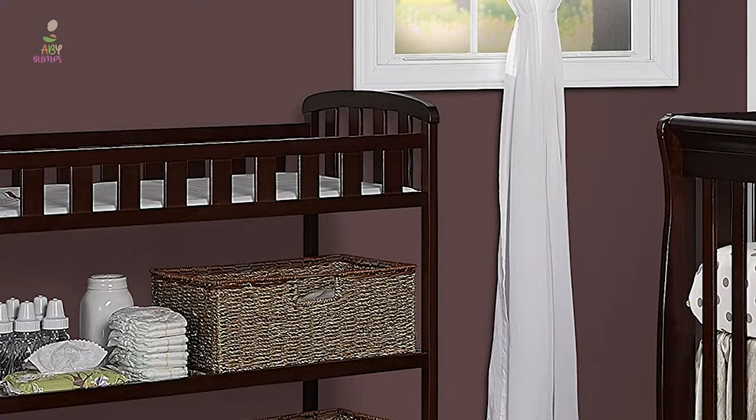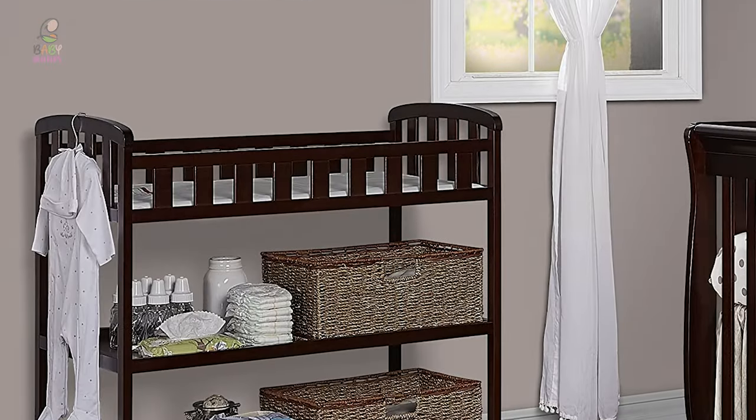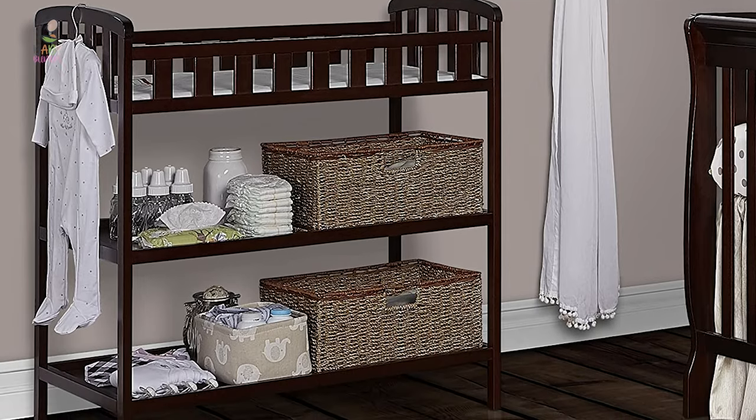The Emily sports a minimalist, clean design and is available in six stylish finishes. Mix and match with Dream on Me cribs as you design a beautiful and fun nursery space for your child.